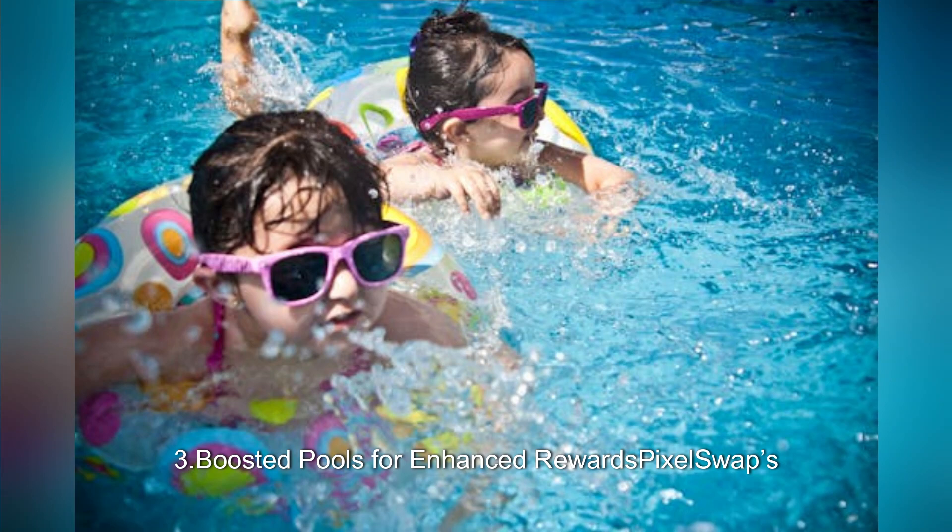Three: boosted pools for enhanced rewards. Pixelswap's boosted pools offer additional incentives for liquidity providers, maximizing earning potential within the platform.